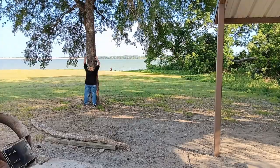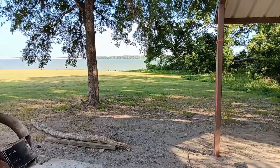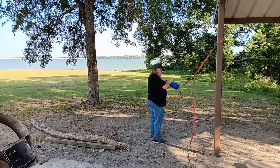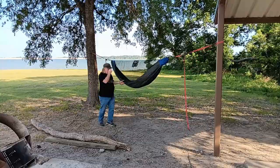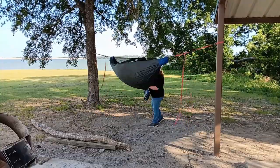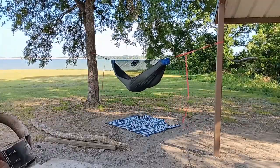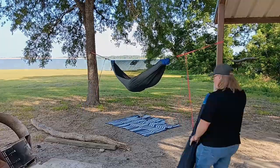We're back and as you can see we're up here at camp. I'm gonna set the camera up and we're gonna time-lapse the camp setup, so stay tuned and I'll be right back.